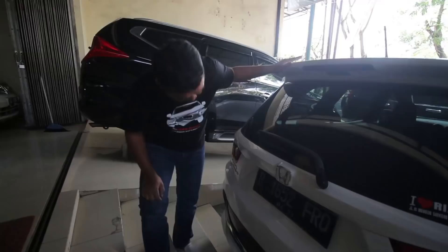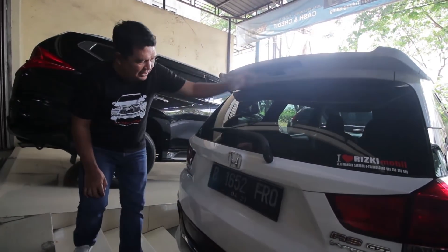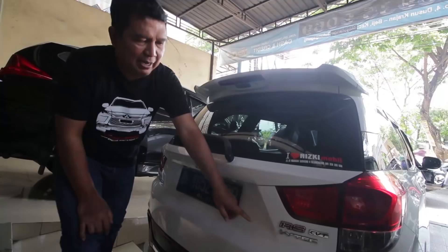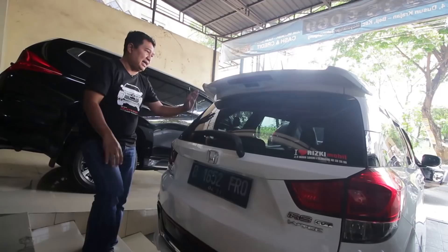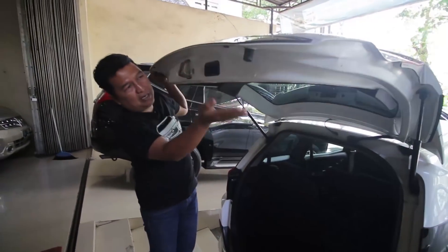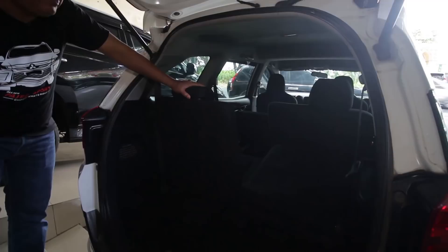Kita cek bagian belakangnya. Mobil ini sudah dilengkapi dengan sensor kamera mundur. Spoiler yang cukup besar di atas, ada antena, serta ada lampu rem di atas. Lampu-lampu oke, keren, tidak pecah, tidak retak, sahabat Rizki Mobil. Ada emblem RS CVT e-VTEC 2015. Interior rapi bersih. Tidak bekas nabrak, tidak bekas banjir. Nat-nat aman, door trim aman. Jok masih original bawaan. Kalau RS itu variasinya hitam, joknya warna hitam.